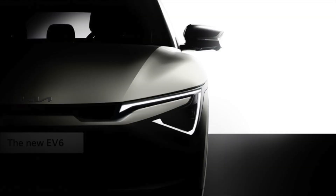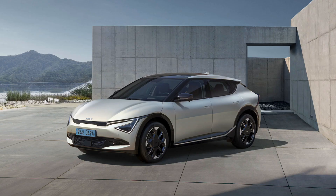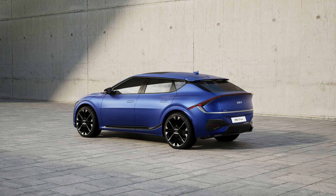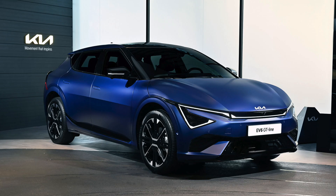A dynamic and sophisticated design reflecting the new family look has been applied. The front part emphasizes a futuristic atmosphere through star map signature lighting, and wide star map lighting is also applied to the rear part to create a unified design. The GT line model features a differentiated design, including sportier front and rear bumpers and exclusive 20-inch wheels.